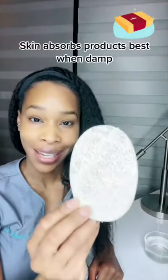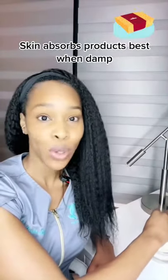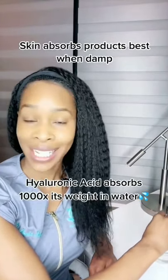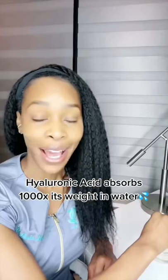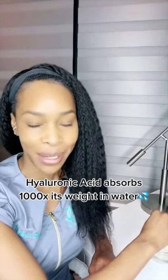Tips for getting the most out of your hyaluronic acid. Tip number one is to think of your skin like a sponge. It actually absorbs products much better when it is pre-moistened. Make sure that you pre-moisten your skin before applying hyaluronic acid or you won't actually get the benefit.